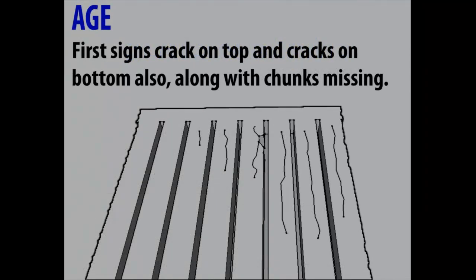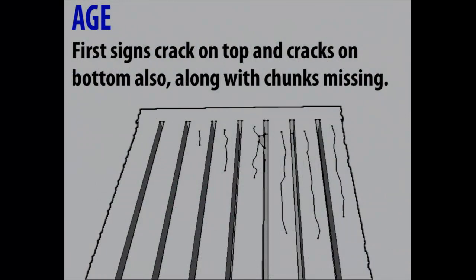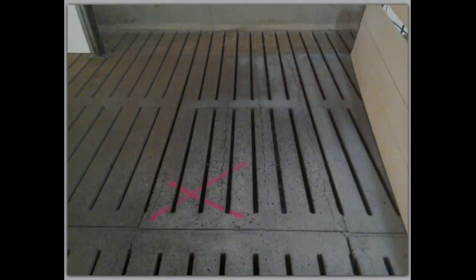These are the first signs I referred to — cracking on top. You'll start to see lengthways cracks in a slat. When I go to inspect a barn, we always inspect when it's washed, clean, and hopefully dry. I use an LED flashlight because it amplifies the cracks — they'll typically stay wet or dirty, and they'll really show up. Even on a floor that doesn't look like it has many cracks, you'll be amazed at how many are actually there.